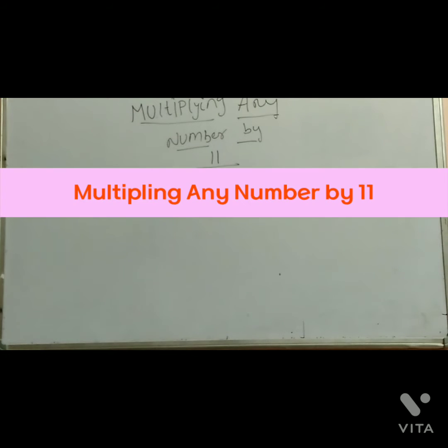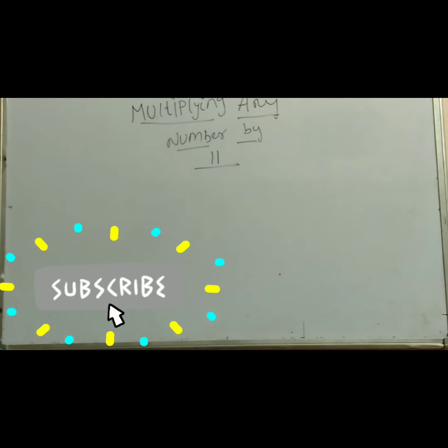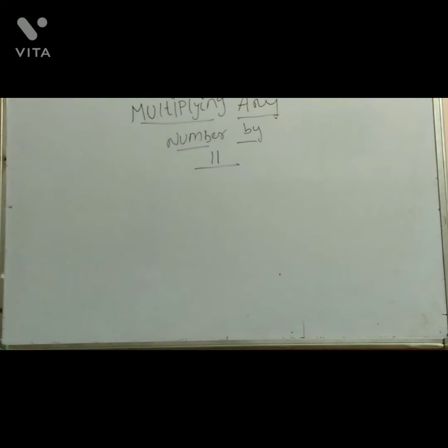Welcome to my channel Silly Math Tricks. Let's talk about Multiplication Tricks. This is a very simple multiplication trick — very simple and easy. If you want to subscribe to my channel, subscribe and like and share it. We will show you the tricks.